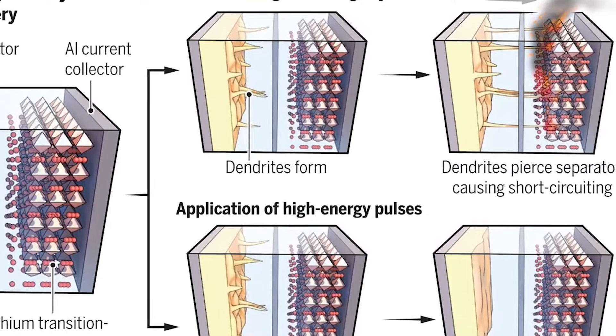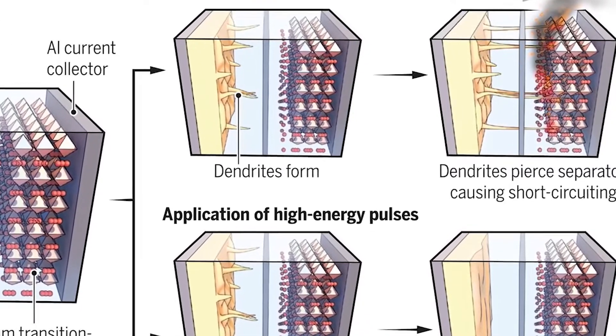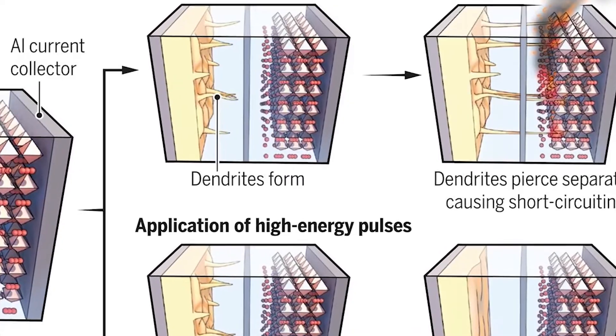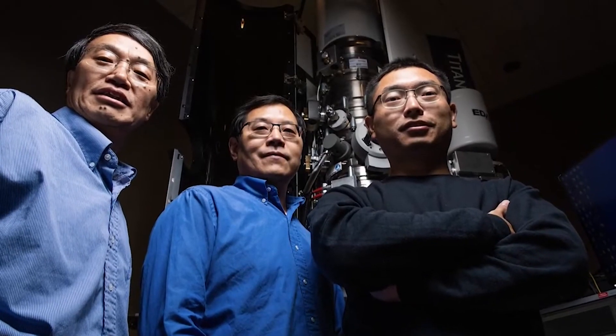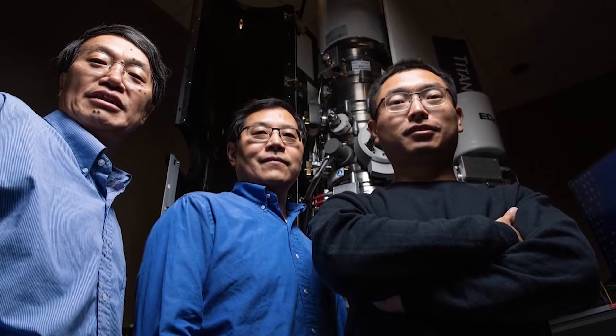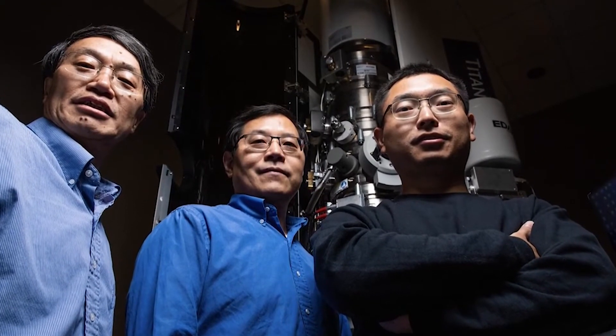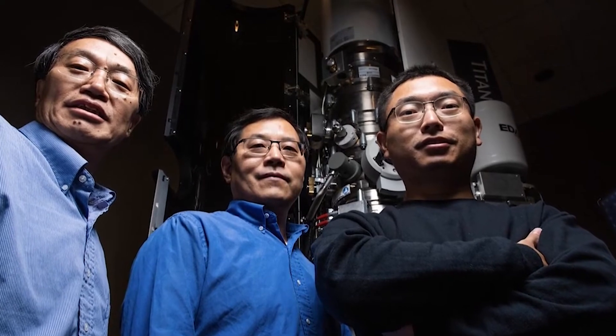Dendrites cause batteries to degrade by piercing the separator inside the battery and by speeding up reactions between the electrolyte and the lithium. A team of scientists led by Chong-Ming Wang at the Department of Energy's Pacific Northwest Laboratory discovered that certain chemicals in the electrolyte can promote the growth of whiskers or dendrites in a lithium-ion battery.